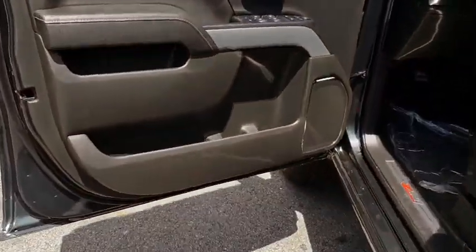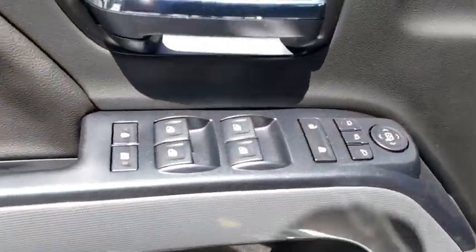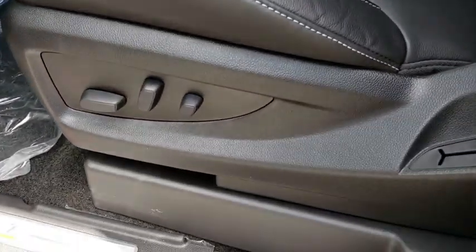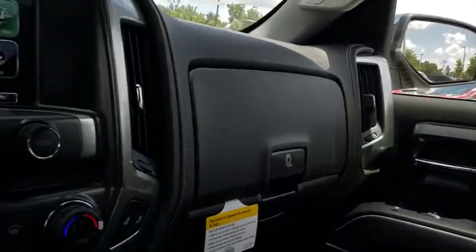ABS four-wheel, cruise control, four-wheel disc brakes, aluminum wheels, front floor mats, universal garage door opener, rear defrost, AM FM stereo radio, electronic stability control, MP3 player.